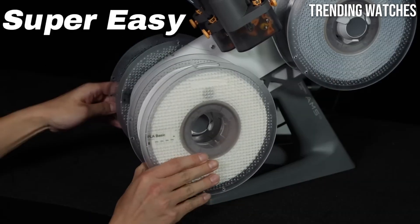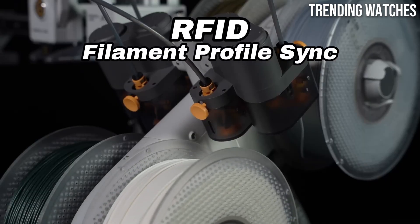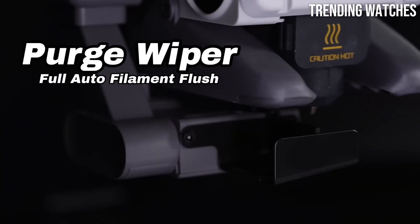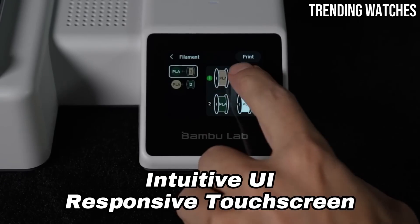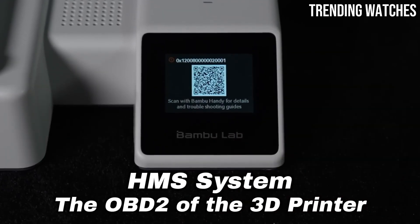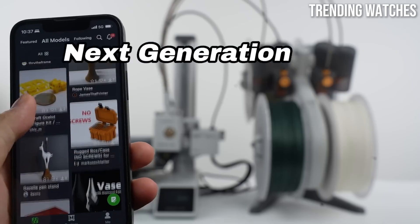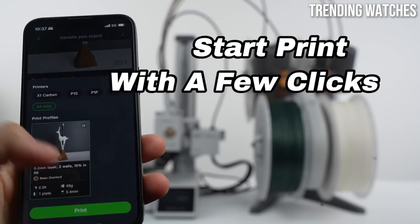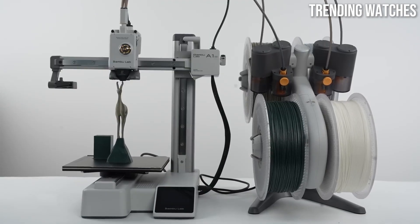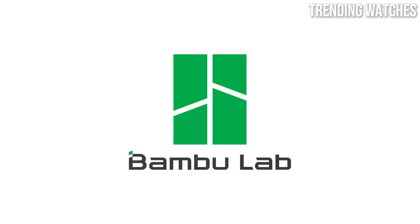Durability and reliability are also key aspects of the Bambu Lab A1 Combo. It's built with high-quality materials that ensure long-lasting performance, equipped with a sturdy frame and upgraded components that make it resilient to the wear and tear of frequent use. The A1 Combo excels in versatility, accommodating a wide variety of filament types and colors. Whether you're creating prototypes, intricate models, or functional parts, this printer can handle it all.